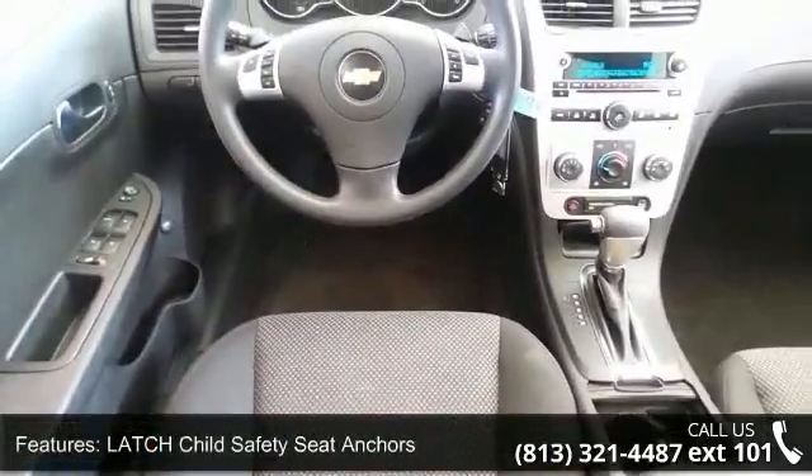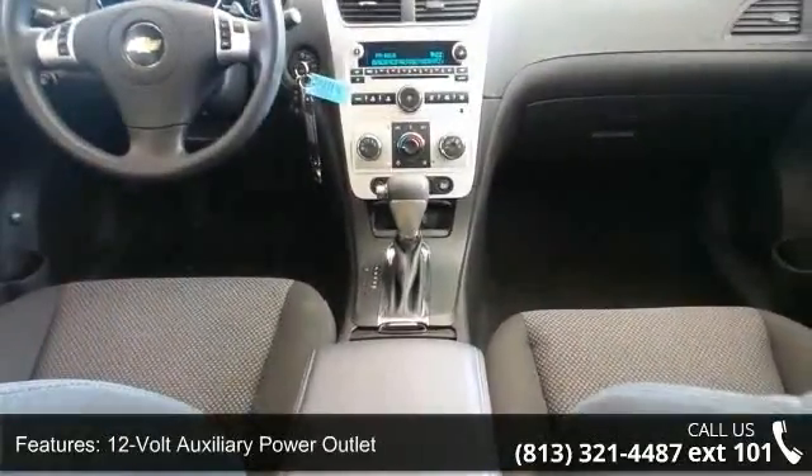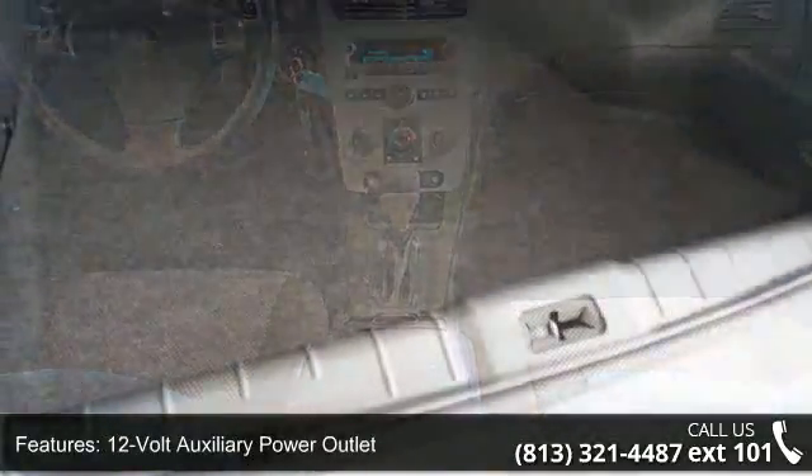Driver information center, manual adjustable front seats, manual air conditioning, power programmable door locks, and radio data system.